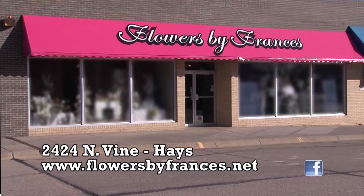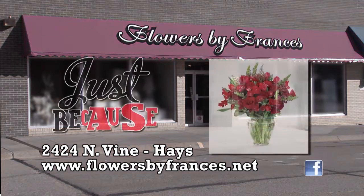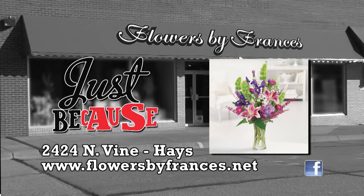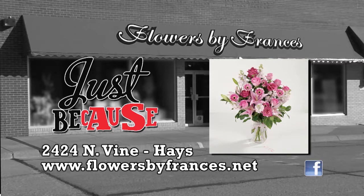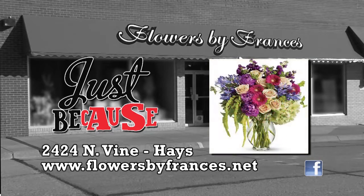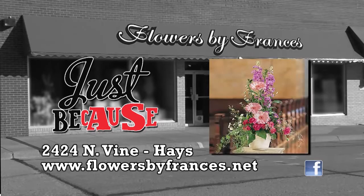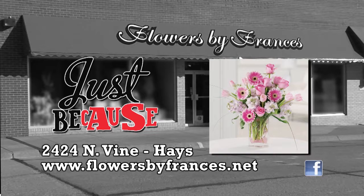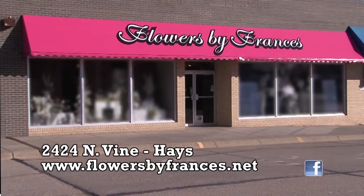Just because, or for no reason at all, Flowers by Frances Floral Design Team will create the perfect arrangement — an arrangement that will express your feelings. Whether you send a unique gift or beautiful arrangement, you can depend on Flowers by Frances Design Team. 2424 Vine and Hayes, or flowersbyfrances.net.